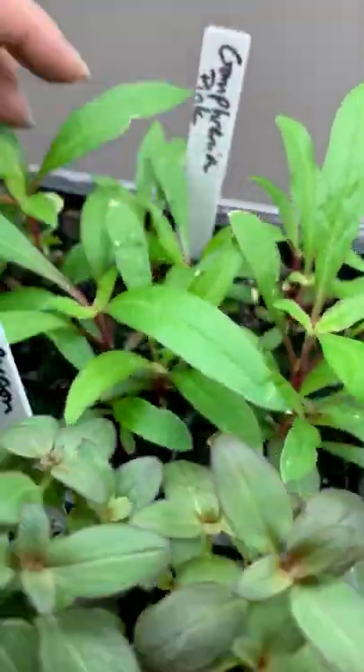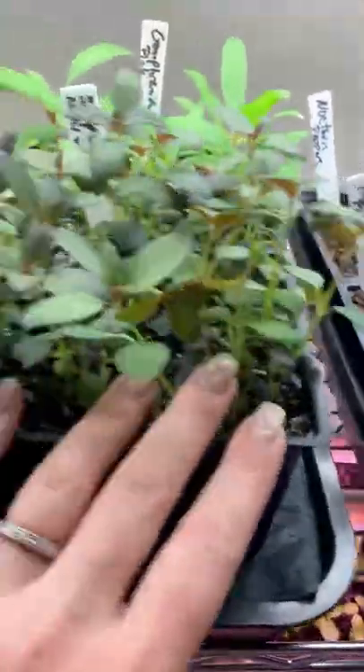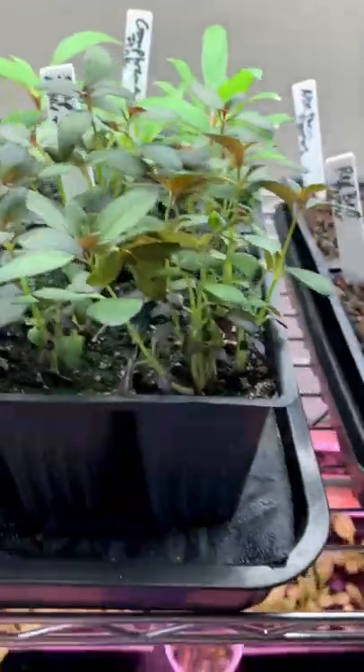Gomphrena Pink — looks like 100% germination there. And Snapdragon Night and Day — they're looking great, nice and tall and healthy.